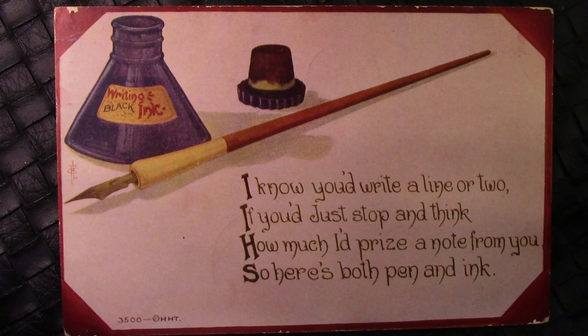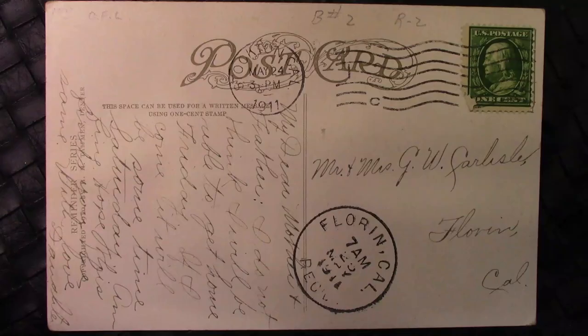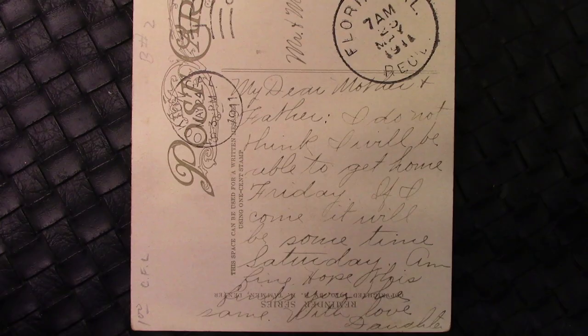And here's another little saying: 'I know you'd write a line or two if you just stop and think how much I prize a note from you, so here's both pen and ink.' I don't know how they would have sent that with a card, but we'll flip this one over. This is 1911 and it's Florin, California, but again no address — I'm assuming the post office knew how to deliver it to Mr. and Mrs. Carlisle. The saying here is 'My dear mother and father' — so this was his daughter sending their card: 'I do not think I will be able to get home Friday. If I come it will be sometime Friday, sometime Saturday. Fine, hope this finds you the same. With love, Daughter.'